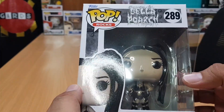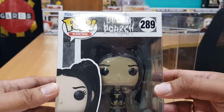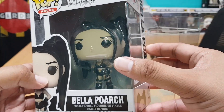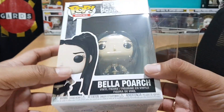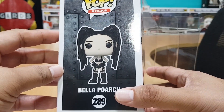The front of the box shows Pop Rocks Bella Poarch, number 289, Bella Poarch pop art, and of course the pop itself. One side says 'Bella Poarch,' and on the other side, another pop art that shows the actual vinyl figure.